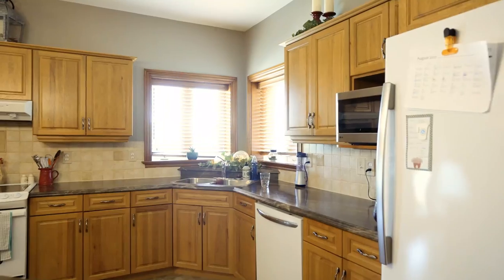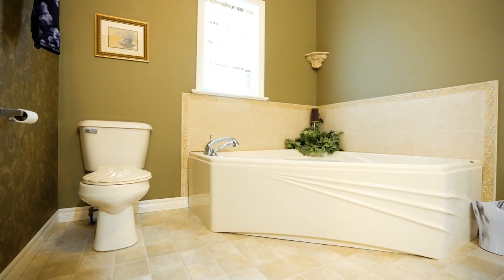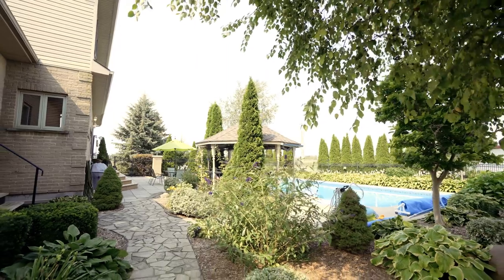And a spectacular custom home, designed for a farming family, with five bedrooms and three bathrooms, and a breathtaking backyard including a solar-heated in-ground pool and a stunning landscape.